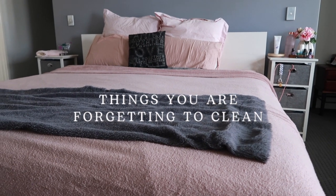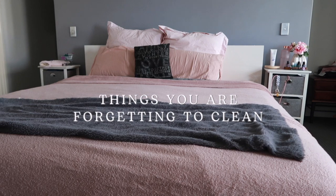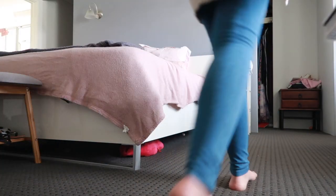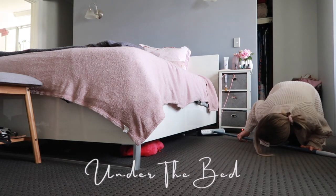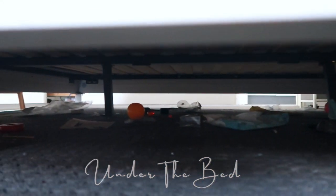Hey guys, welcome back to episode 3 of this series — we are tackling the bedroom today! I hope you guys are enjoying the series so far, let me know in the comments what you think. I'm having so much fun. Some of the places in your bedroom that you're forgetting to clean would be under the bed.